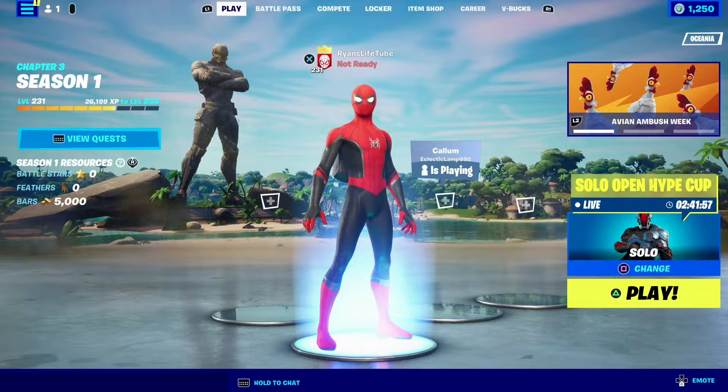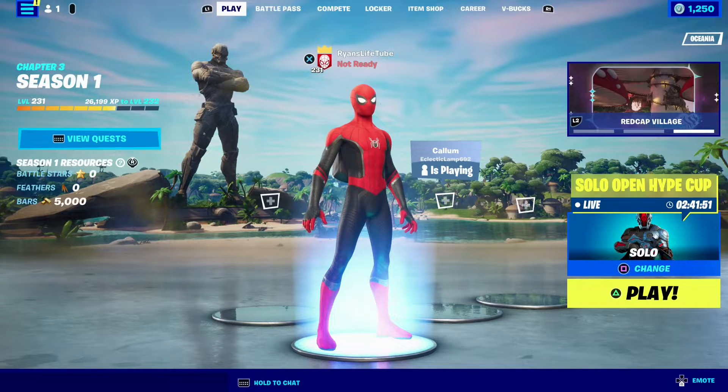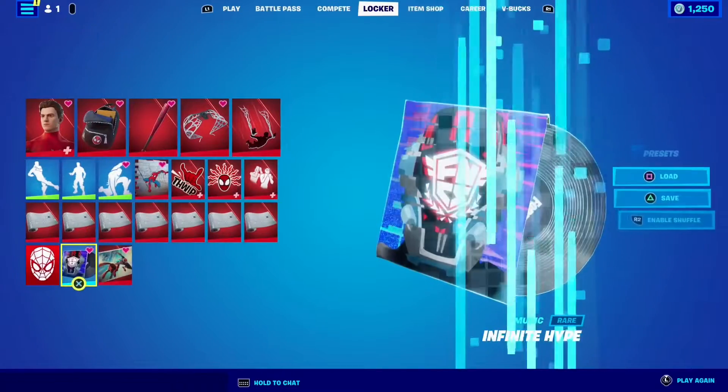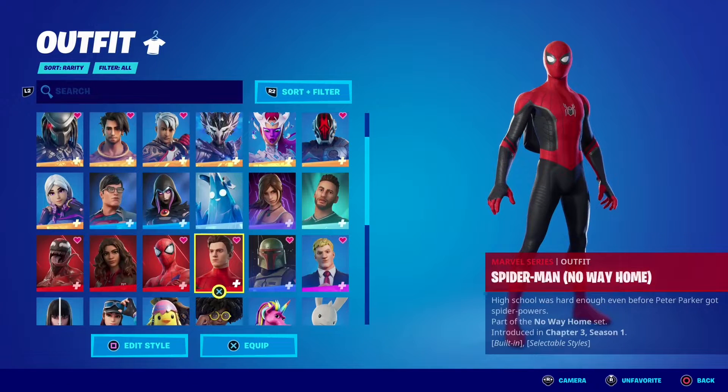Hey everyone, today I'm going to be showcasing my Spider-Man No Way Home outfit and some other cosmetics that I got gifted. I got the Spider-Man No Way Home outfit midway through the week, gifted to me by my good friend Zach. So thank you Zach for gifting me that. Let's have a look at it.